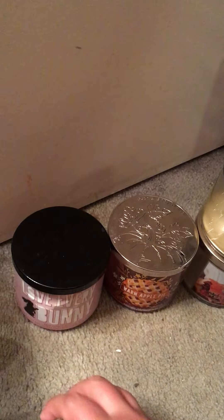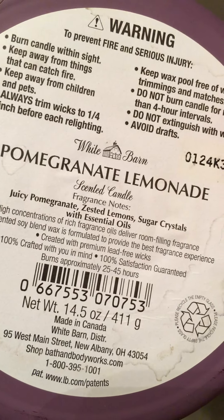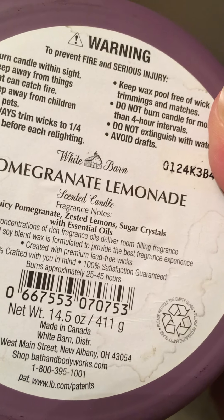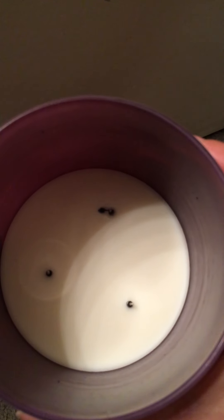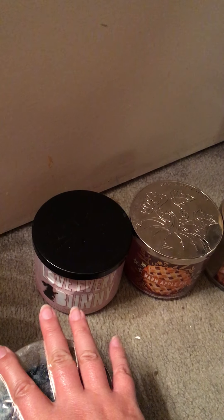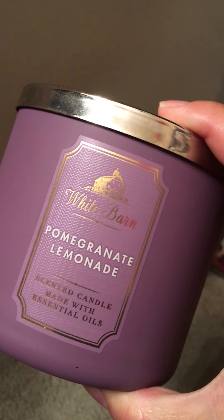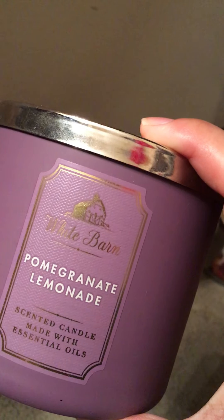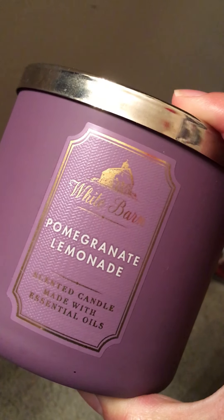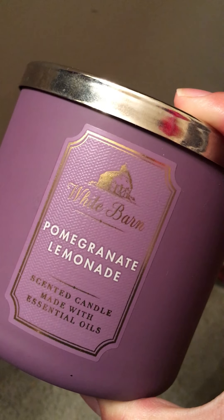This next one is Pomegranate Lemonade. It's Juicy Pomegranate, Zested Lemons, Sugar Crystals, and Essential Oils. The pour date on this one is last year, I think. Look at that label in the jar — that's nice. Here's the inside. It didn't give me any problems. This is probably like a 7 in the strength and throw department. This technically is an old scent that they re-released when they made this version. It's a nice scent — it varies from Watermelon Lemonade because it's pomegranate, so it's definitely worth getting if you see it and you like that kind of scent.